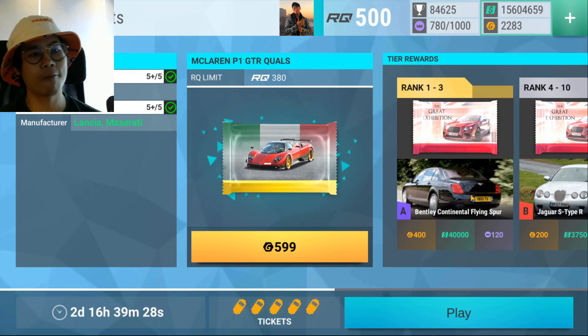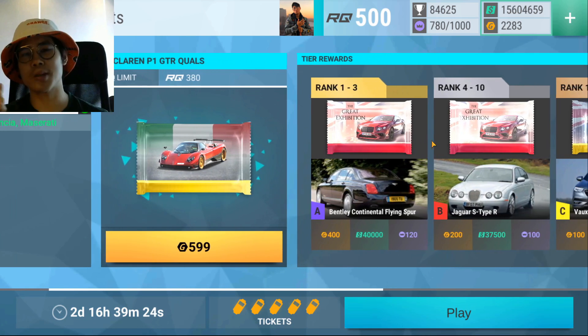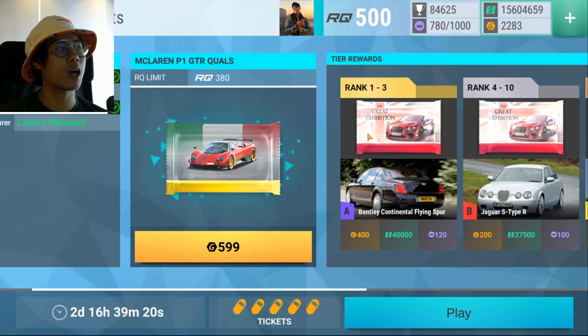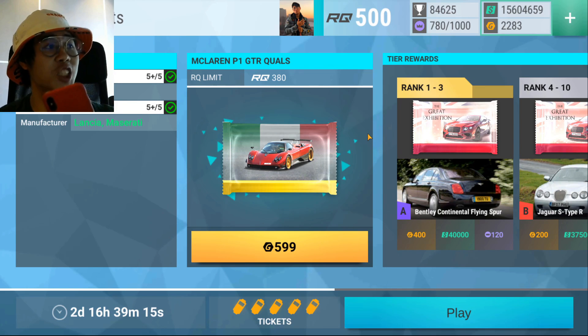McLaren P1 GTR qualifiers, welcome. Today, you know how it works — we're going to be talking about the track sets and what the requirements are going to be for the final. So first of all, let's talk about track sets. Here are the track sets for the McLaren P1 GTR qualifiers.